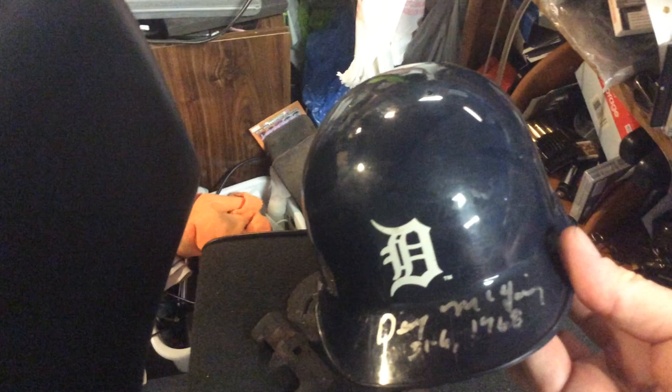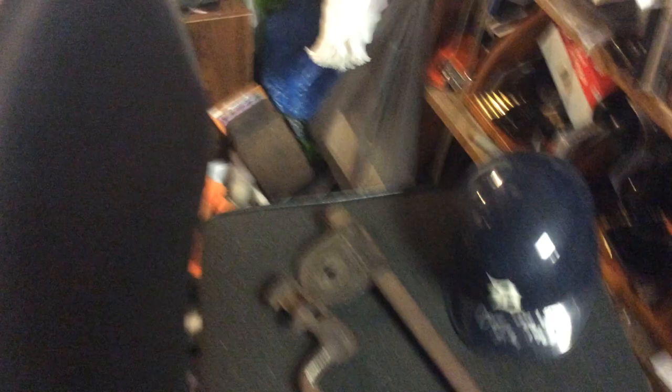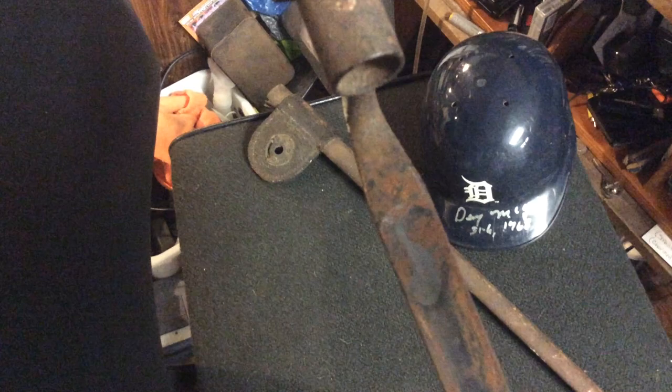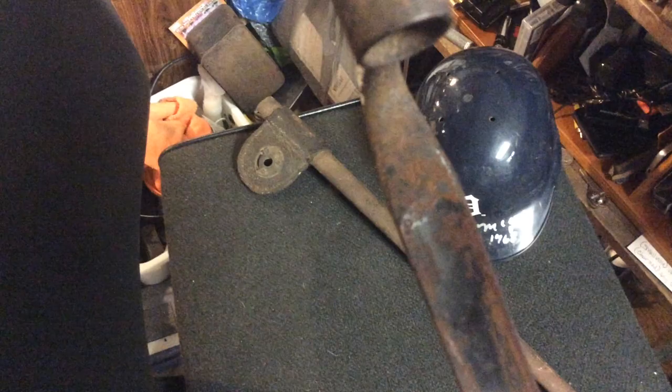I found a Denny McLain autograph little helmet — last pitcher to win 30 games, probably the last pitcher ever. And then this is really cool — this still has the frog on it. This is a Civil War bayonet. It is US marked and it still has some of the bluing on it, as you can see.